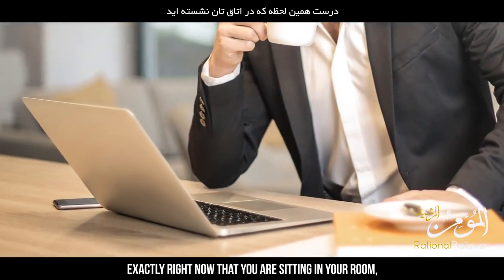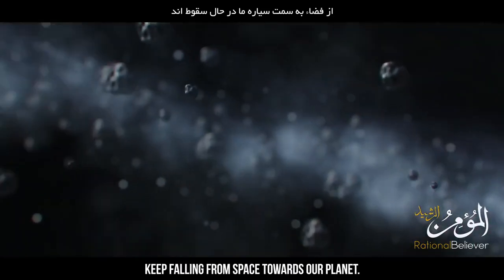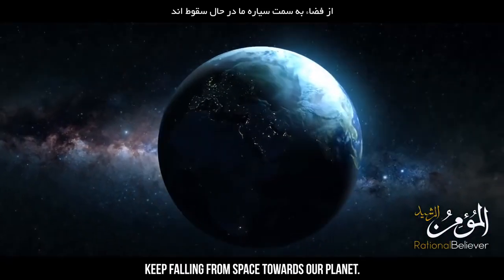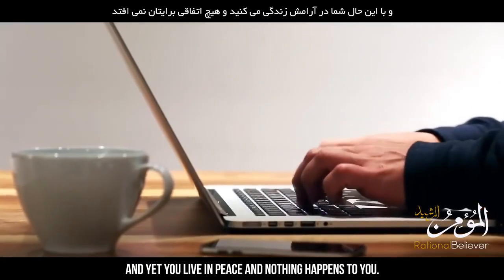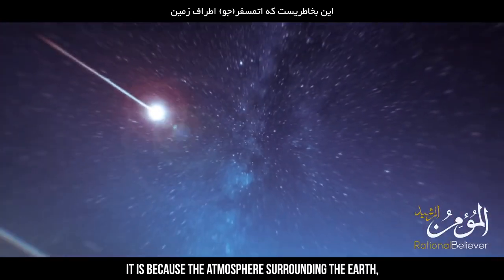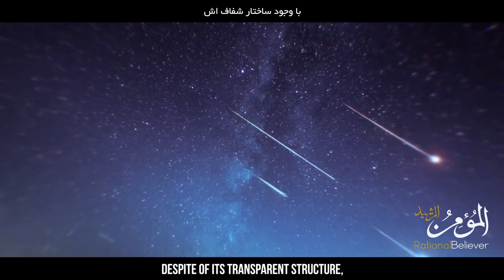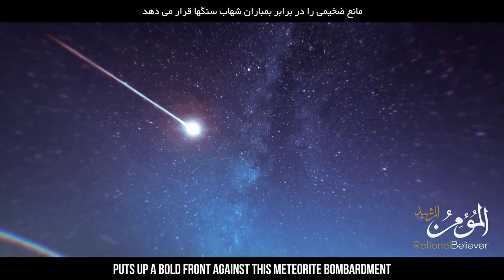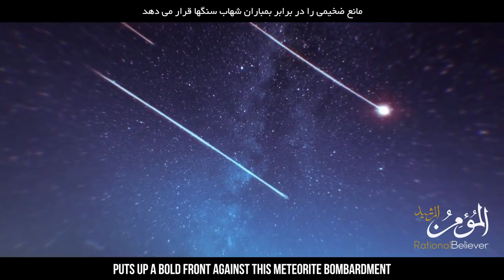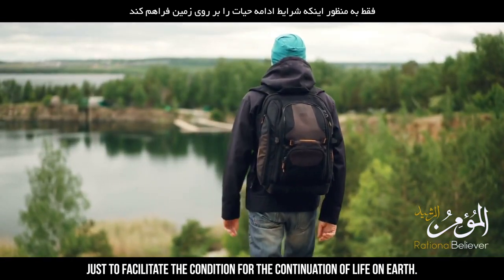Exactly right now, as you sit in your room, millions of meteorites of varying sizes keep falling from space towards our planet. And yet you live in peace and nothing happens to you. It is because the atmosphere surrounding the earth, despite its transparent structure, puts up a bold front against this meteorite bombardment like a steel shield, just to facilitate the conditions for the continuation of life on earth.